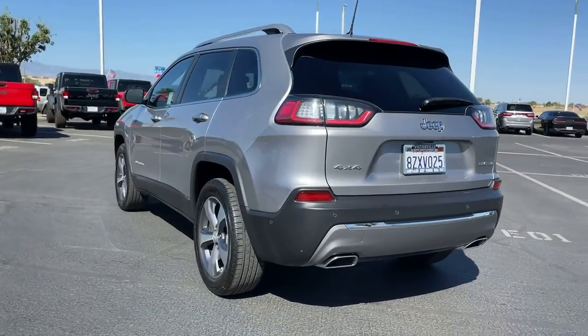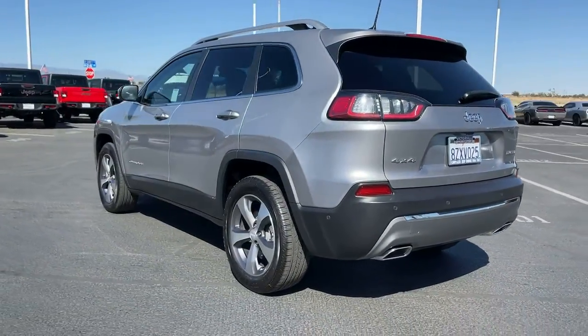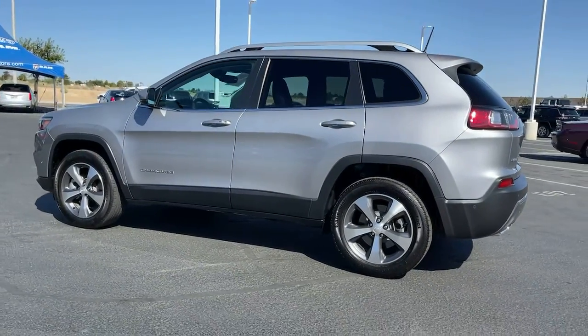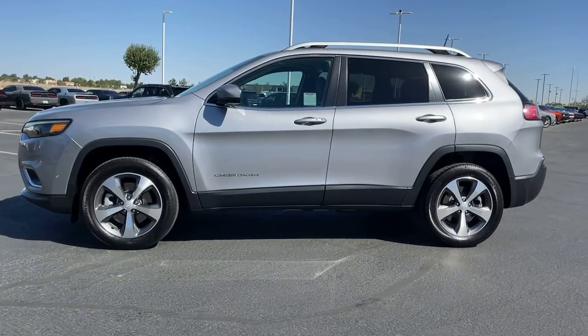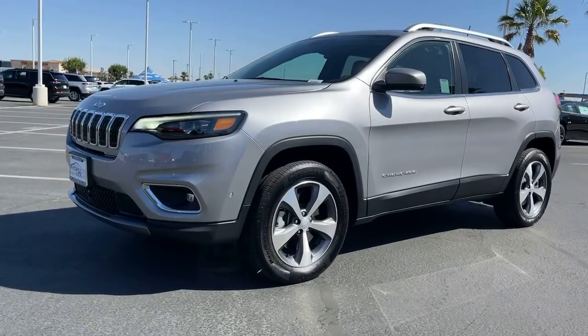The following are some of this vehicle's highlighted options: sunroof/moonroof, keyless entry, power liftgate, power passenger seat, fog lamps, backup camera, dual-zone AC, aluminum wheels, heated front seats, and electronic stability control.